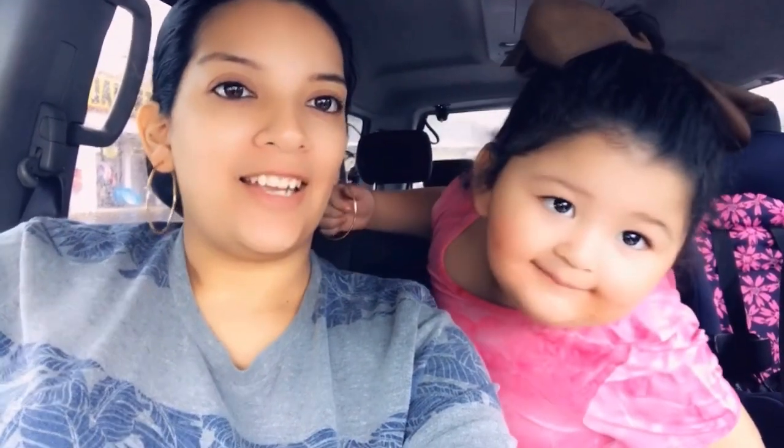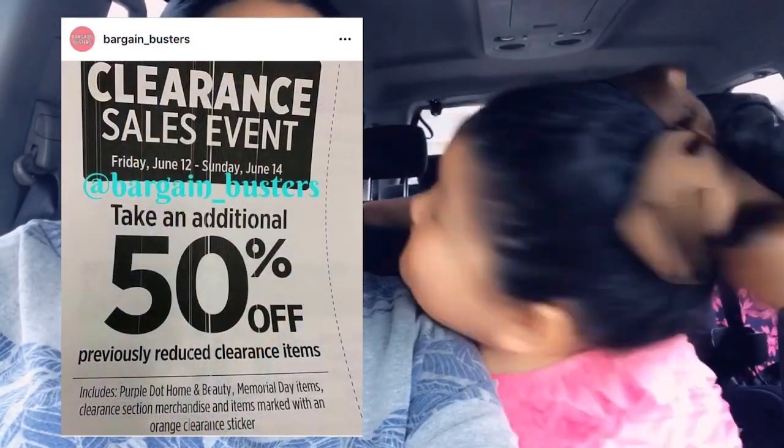Hey friends, welcome back to my channel and welcome back to another video. I'm here with my beautiful GG. We are at Dollar General — it's a rainy day here today in North Carolina — and I'm coming to see if I can find some good items for the clearance event. Let's go inside and see what we can find.